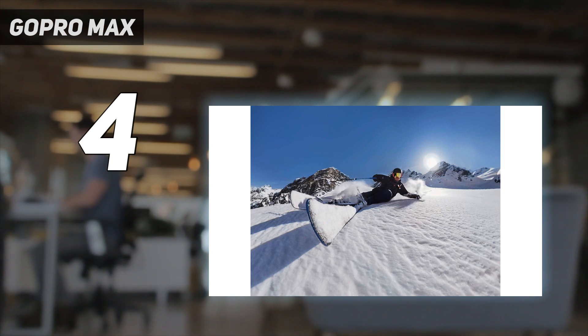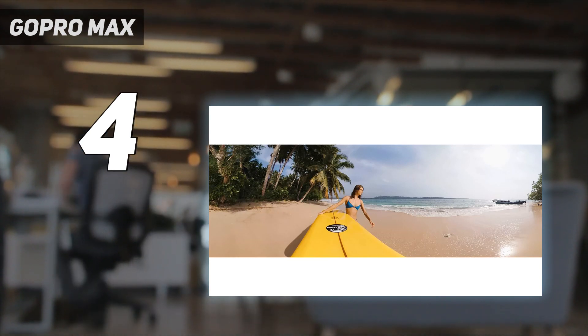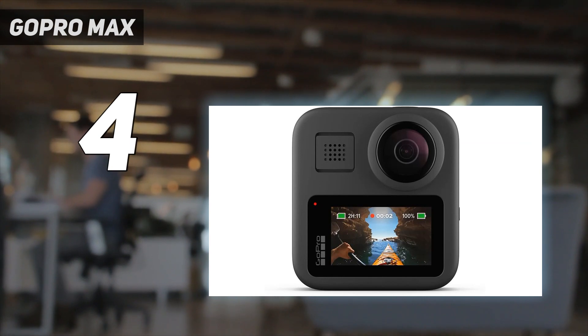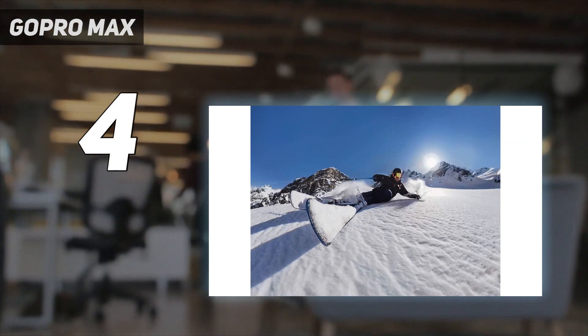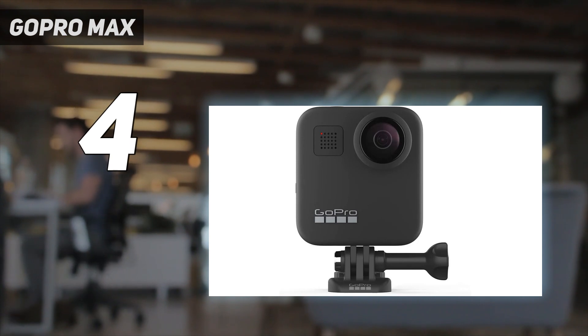Plus, GoPro's app is loaded with features, including the ability to live stream video from the Max. However, the GoPro Max's design requires the use of a selfie stick and lacks a tripod mount, so you have to use it with one of GoPro's accessories. At $499, it costs more than the Insta360 ONE X2, but the GoPro Max delivers.